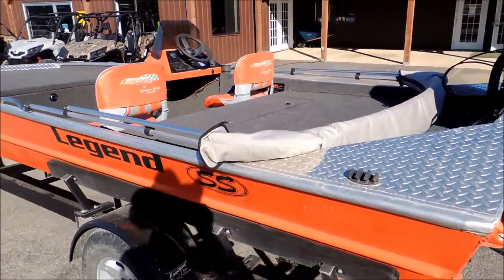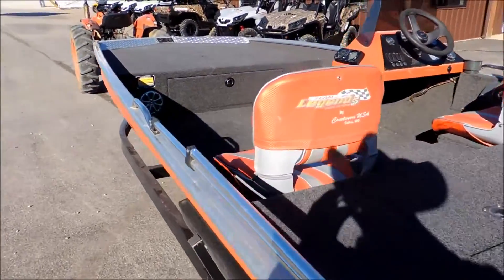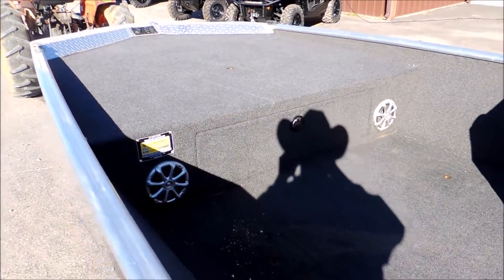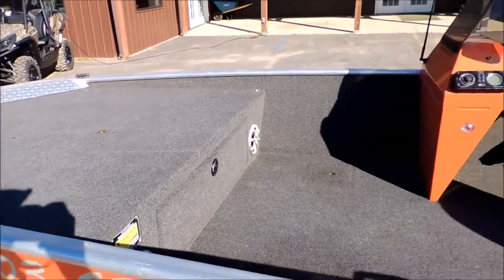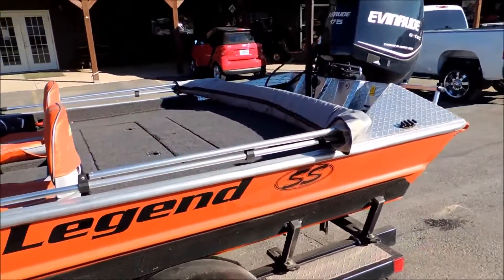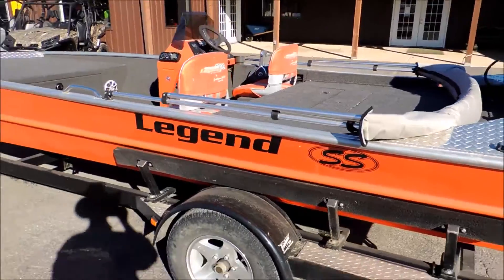This boat's a little bit different than our standard rigs. No side rod boxes, no front live well. The deck lid is on the back side, so you've got a flat front deck. It has a couple good options: four speaker stereo system, bimini top, boarding ladder. Very, very clean boat — bottom is straight.